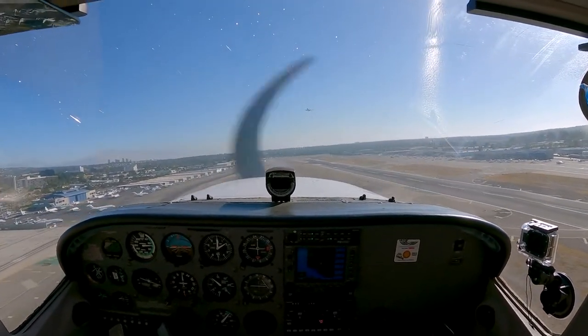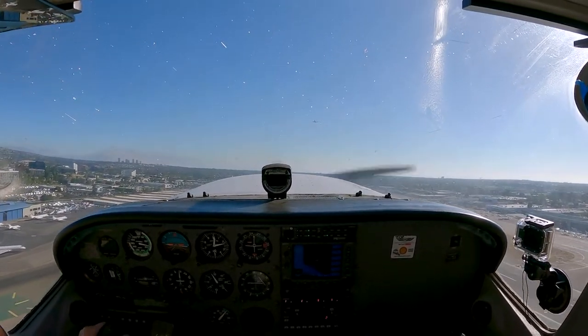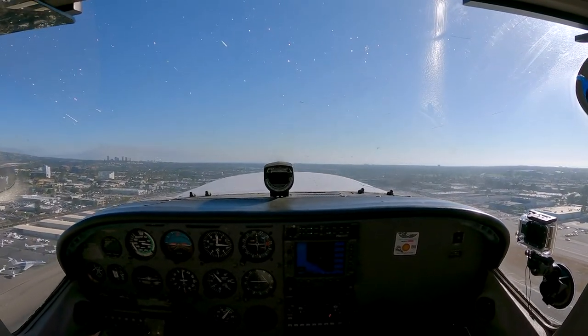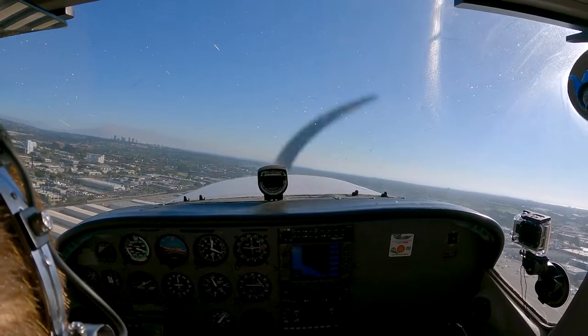Cleared for takeoff. Frontier flight 21-36, contact departure, good day. Frontier flight 21-36.